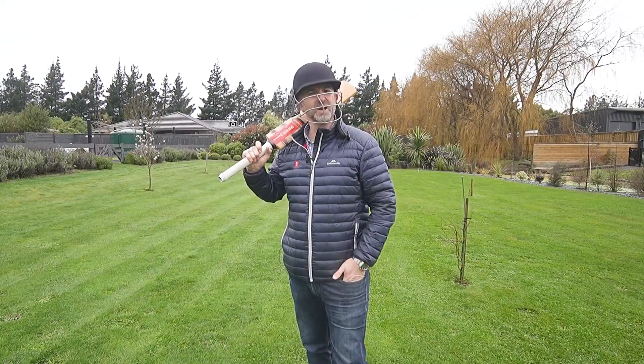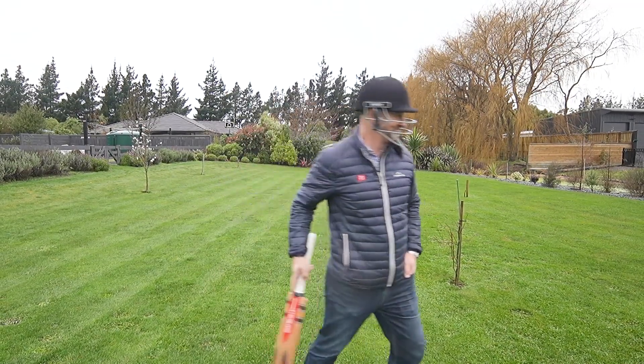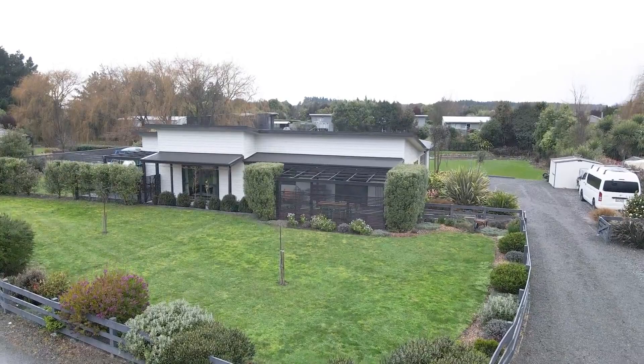Thanks so much for watching. We look forward to seeing you here at 4 Bar 15 Thornton Close, Leithfield. Is that your ball? Time to go.